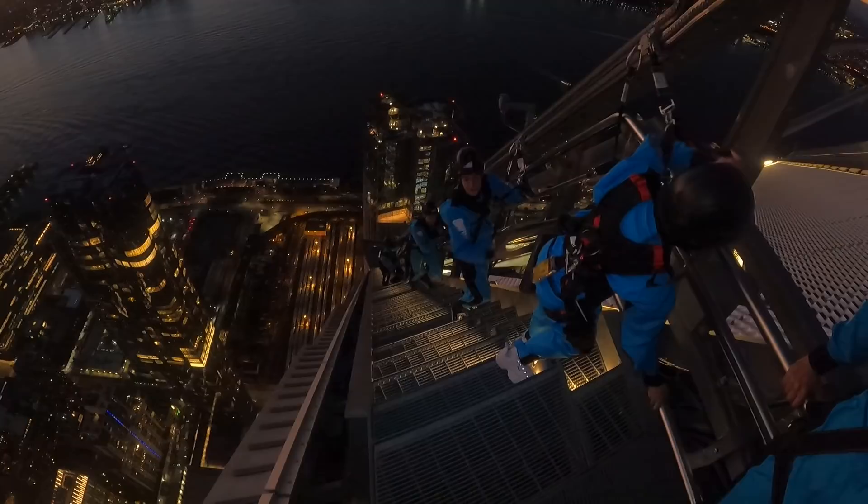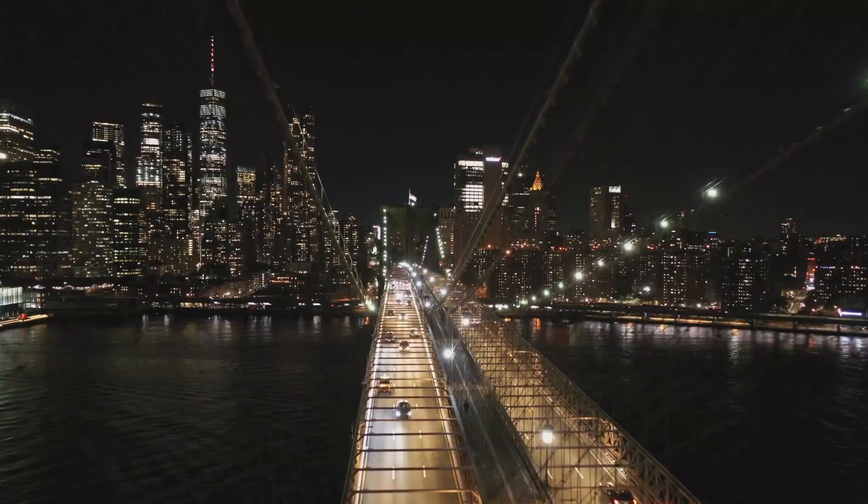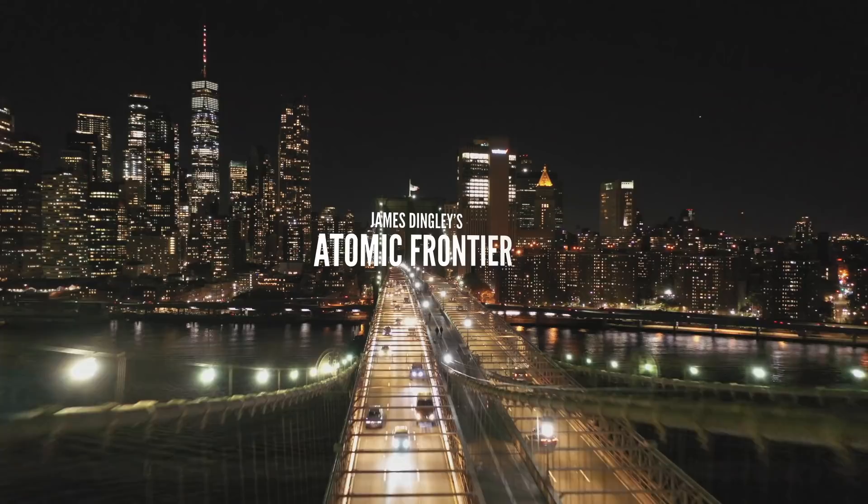I'm 360 metres above the streets of Manhattan, climbing up the side of an actual skyscraper. The winds up here can get pretty extreme, which don't just make the climb more exciting, but also pose a unique set of engineering challenges. When solved correctly, they result in some of our most iconic buildings.